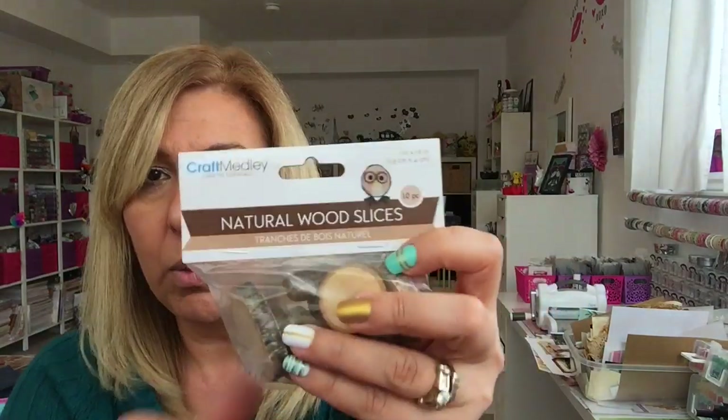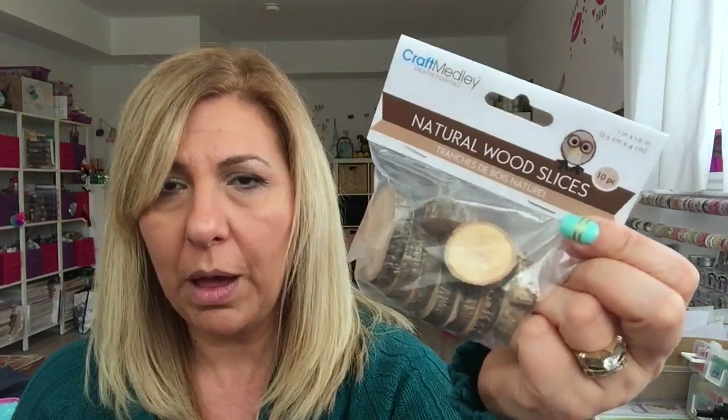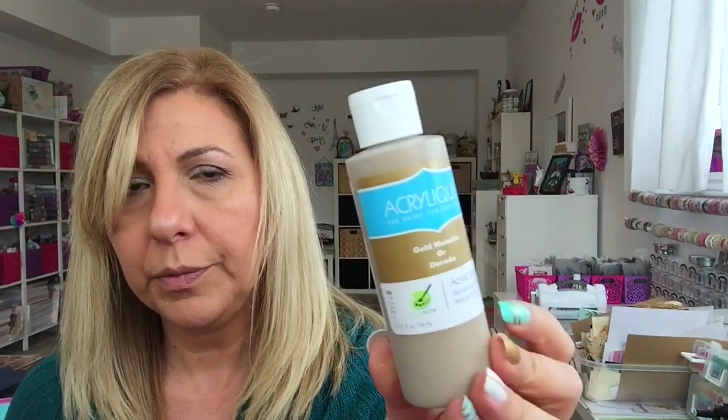I was looking for Mod Podge but I can't find it anywhere. I had bought one of these wooden natural wood sticks and gifted it, so I bought another one. I also needed gold metallic acrylic paint so I grabbed one.